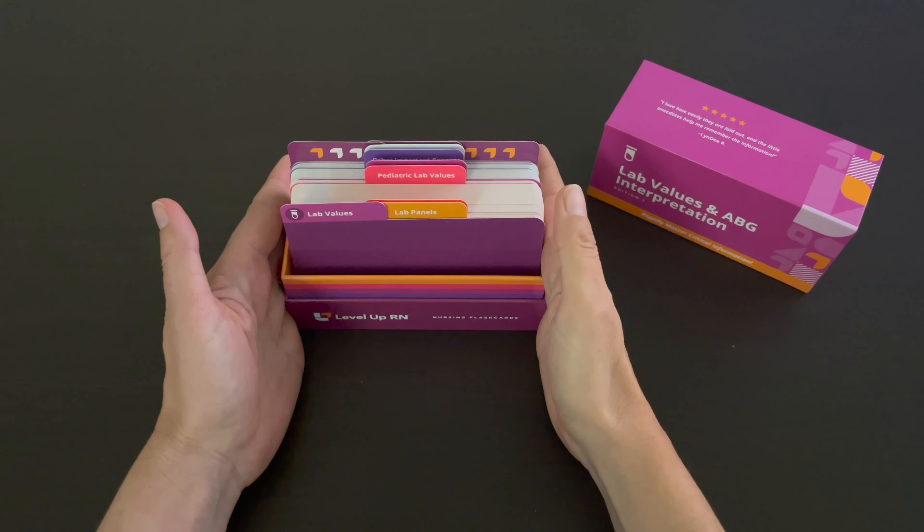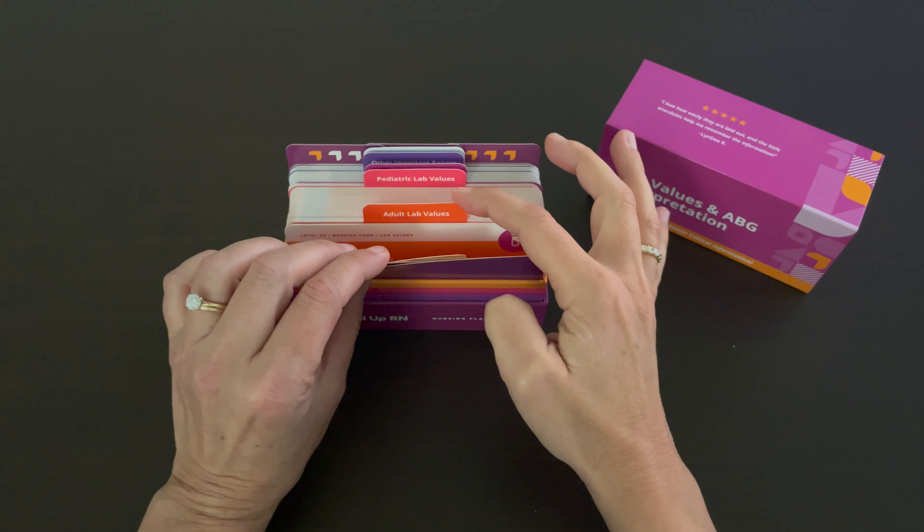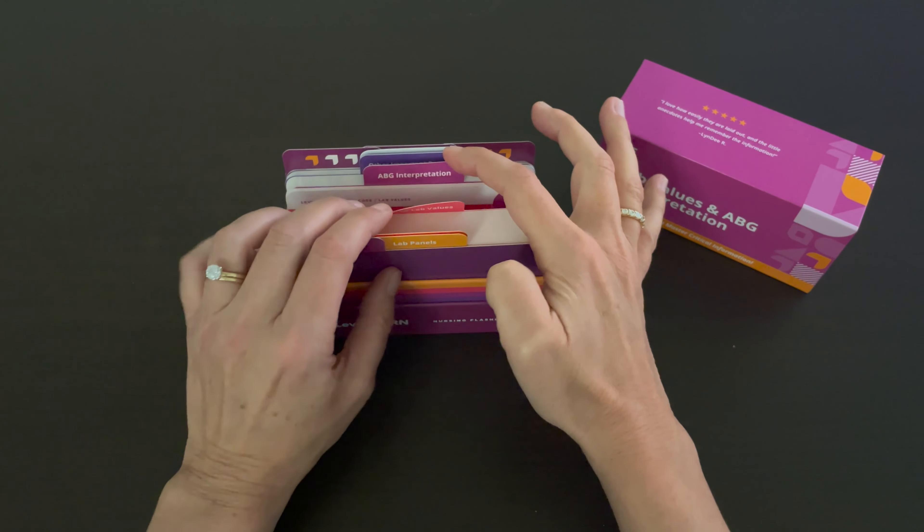Our lab values deck contains five sections which include lab panels, adult lab values, pediatric lab values, ABG interpretation, and other important ranges. We also have an index towards the back of the deck so that you can look up a lab value and go to the applicable card quickly.